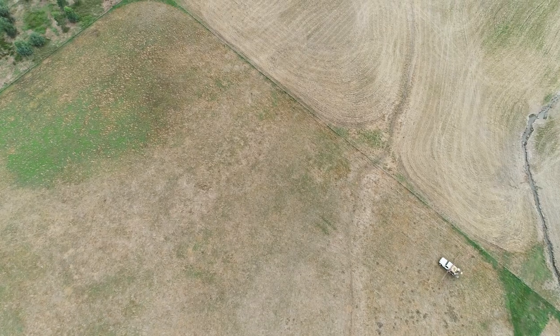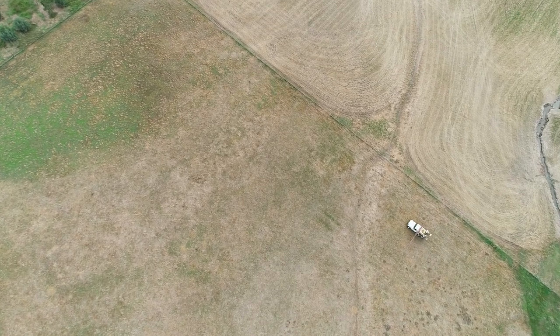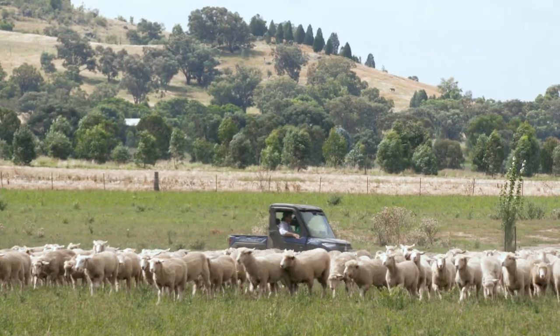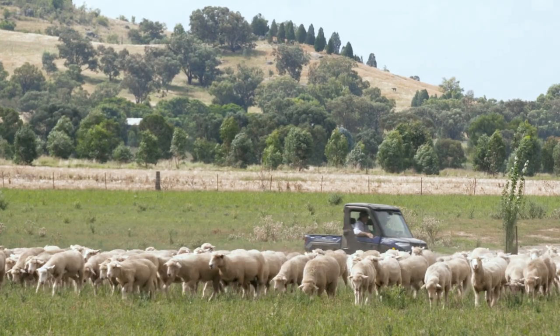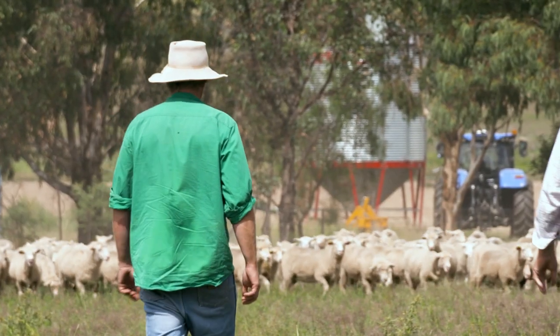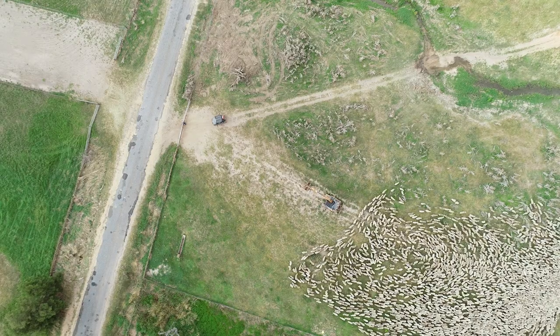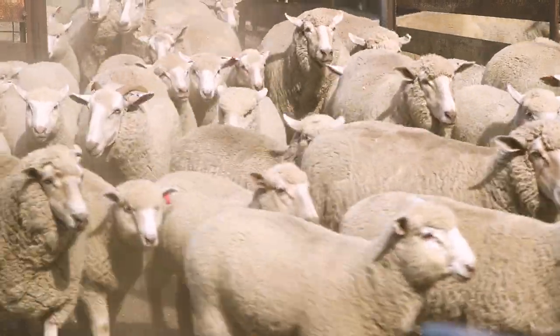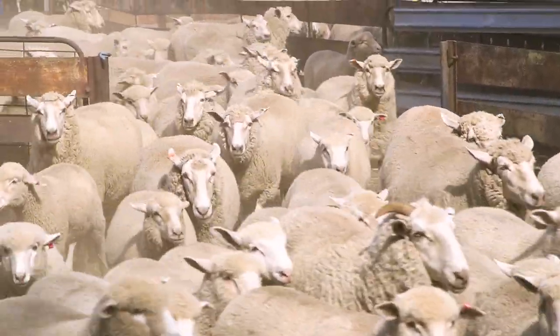Pasture improvement has been key for us here. As you start to produce livestock that are high-production animals, you need to feed them accordingly. The old adage is that you're driving a Ferrari instead of a Commodore — you need to fuel them effectively. By getting our legume-based pastures in for lambs, feeding accordingly, learning about rumen development and getting the most out of our sheep, we're seeing a big improvement in the overall production of those animals.